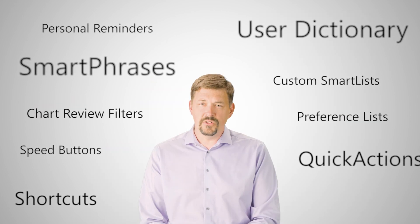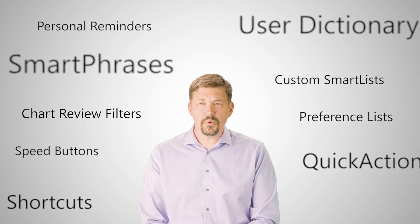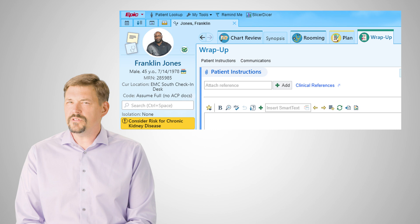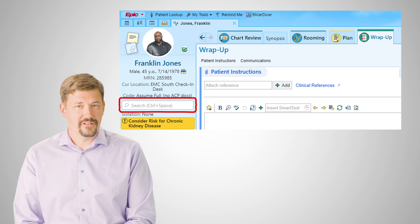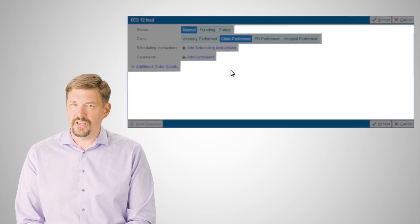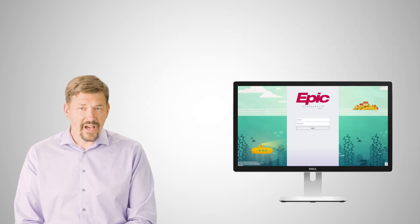Each session is filled with tips — some that save a few seconds and others that save precious minutes for each patient you see. For example, if you're looking for a patient's most recent results, quickly search the entire chart here. Or, when you update an order, right-click to save it instead of going down to the Accept button.